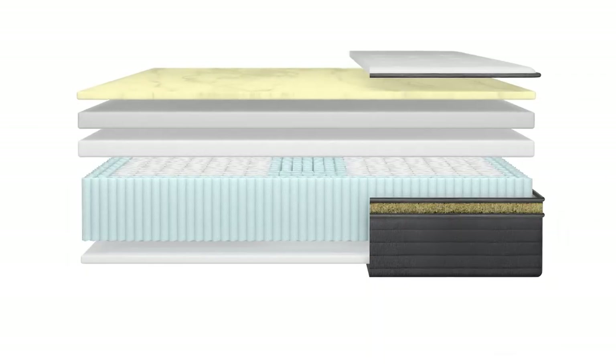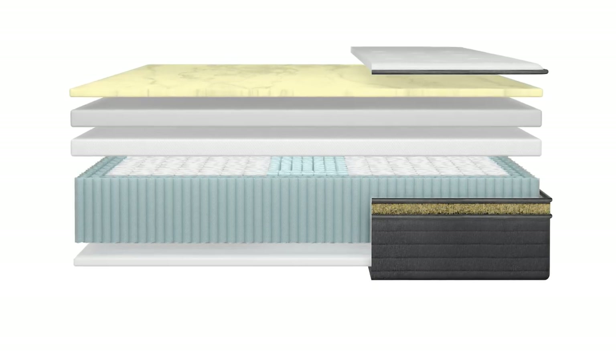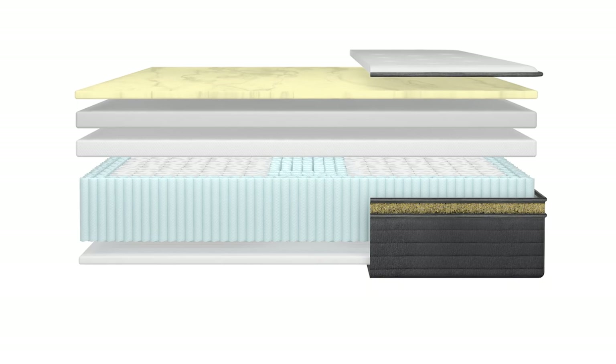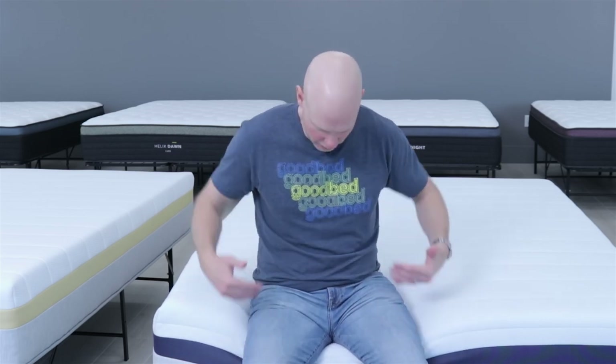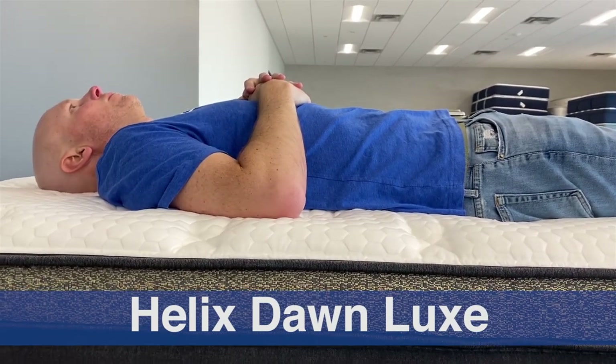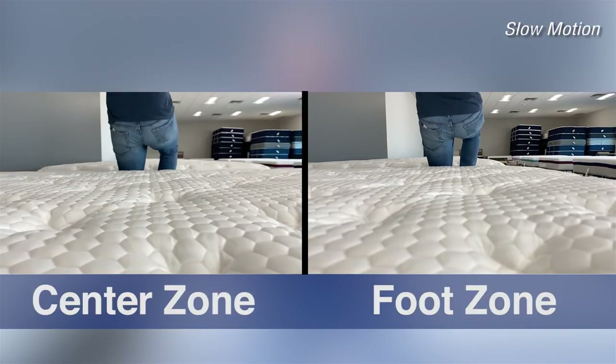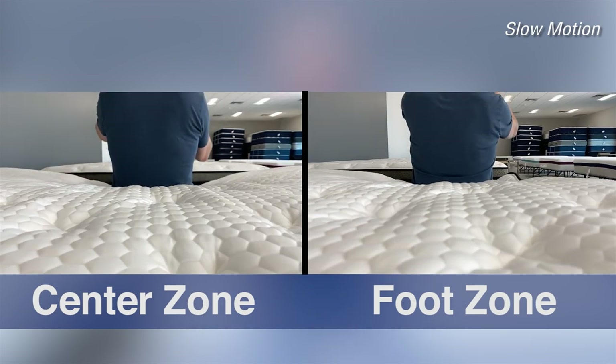The next upgrade at the Luxe level is a different coil unit. It has the same coil count, the same eight-inch height, and the same edge support as the standard models. However, the additional feature is that it is zoned — the center third of the coil unit features stronger, beefier coils. Since we all carry more weight proportionally in the center of our body and hips, stronger coils there help maintain proper spinal alignment. We tested this and could definitely tell that those coils are stronger.